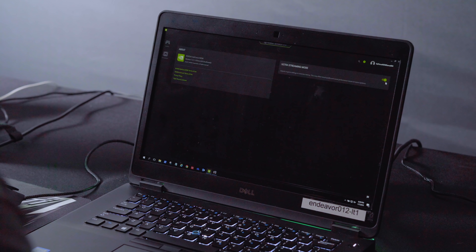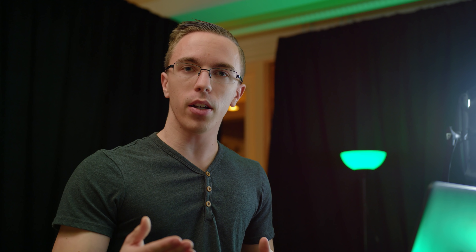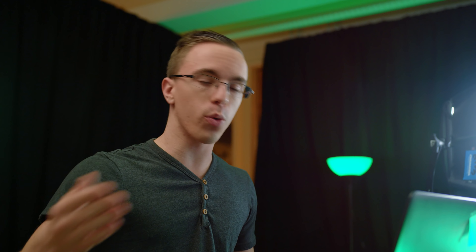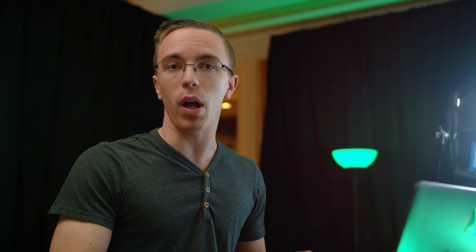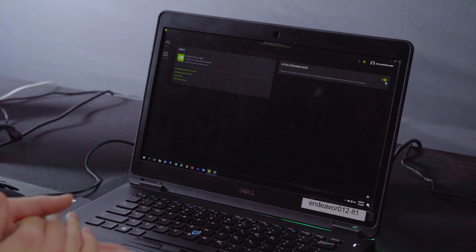One of the nice parts about this is that because we are playing via the cloud, we're actually able to crank the settings pretty high. We're running at very high settings on a Tesla P40 — because it's exactly what I wanna play on my $200 laptop. Since I did my last video, GeForce Now has seen some updates, including there's now an actual search function, so if you wanna look for a specific game, you can do that.